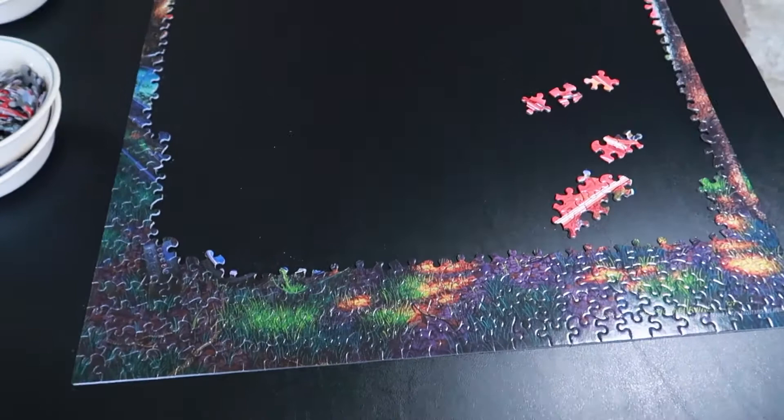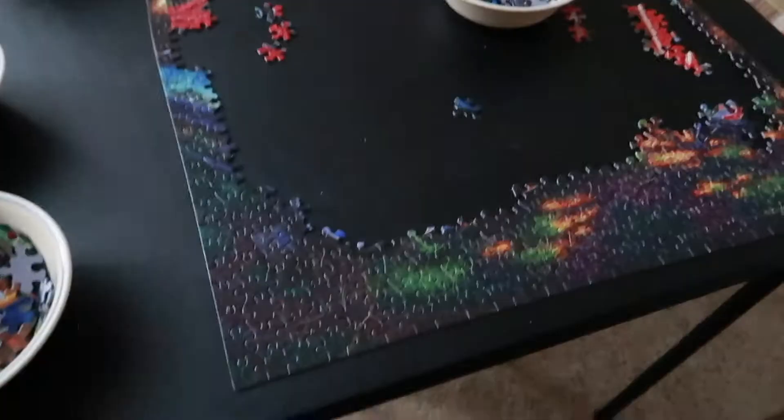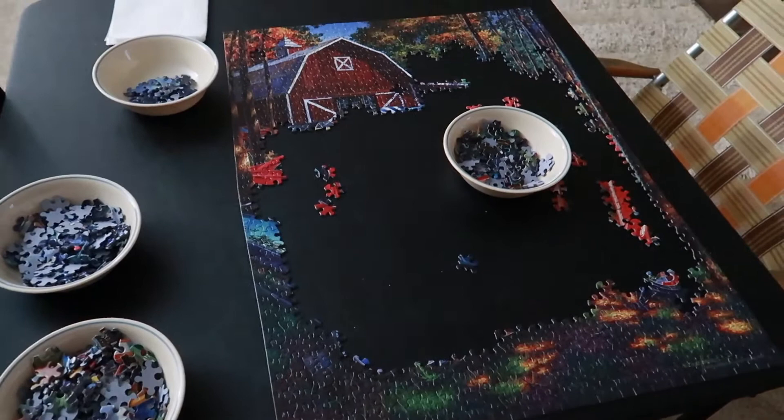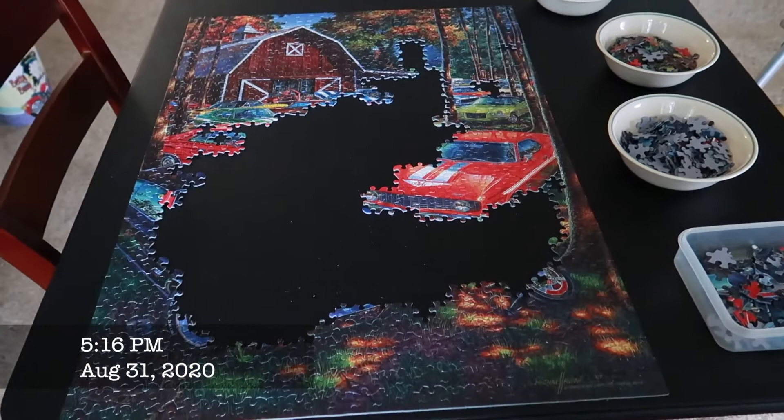This is the puzzle that I'm working on currently and this is where I'm at — not too far in, but we'll see what we can get done. We've got a barn going on here, and hopefully today we'll get a car or two going.